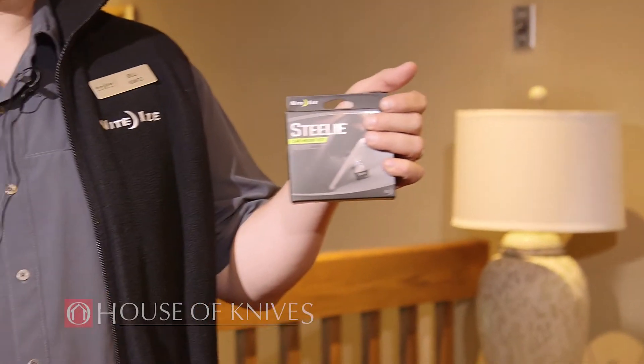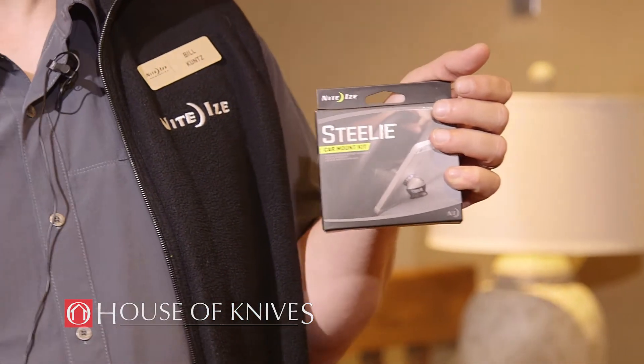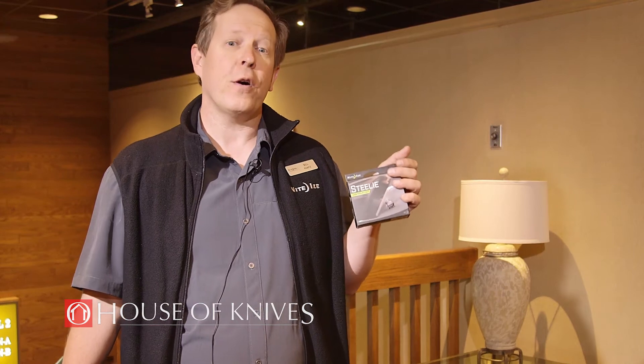Steelie is a great product used with cell phones. It helps you keep your phone in easy reach. It's universal fitting, so it will fit on any phone or any phone case.